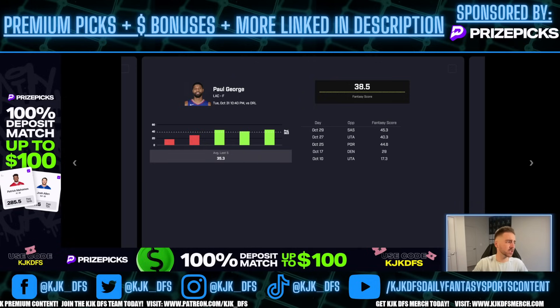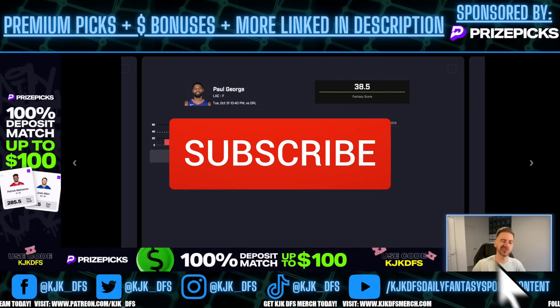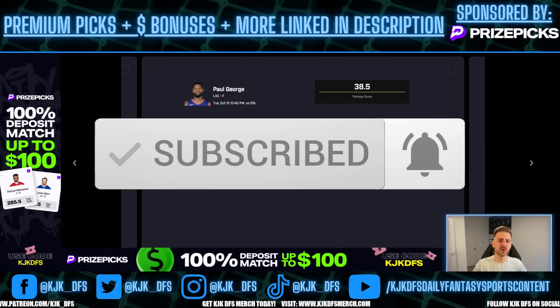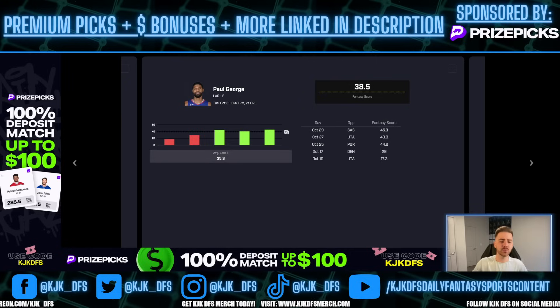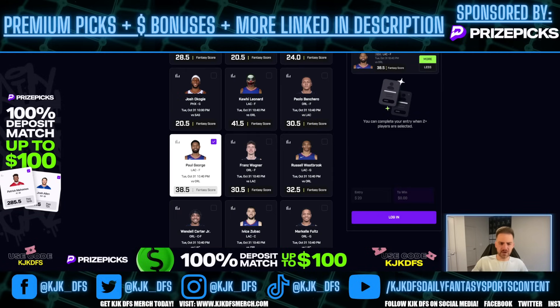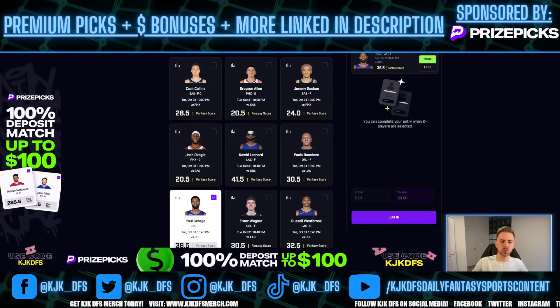I've got him getting up in the mid 40s in this game. He's got a ceiling of 50 plus. He's cleared the 38.5 line in each of the last three games. James Harden coming over is going to shake things up eventually, but right now he should be priced at 39.5, 40.5, 41.5 as far as I'm concerned. 38.5 is great value. I think he goes out there and puts up in the mid 40s here tonight once again. So we're rocking with the over 38.5 fantasy score for Paul George.